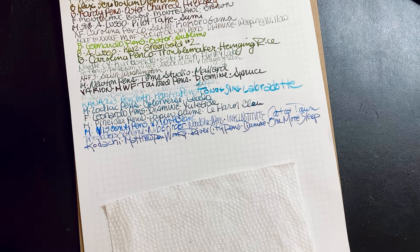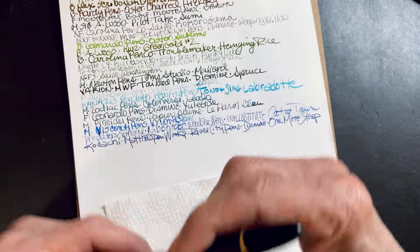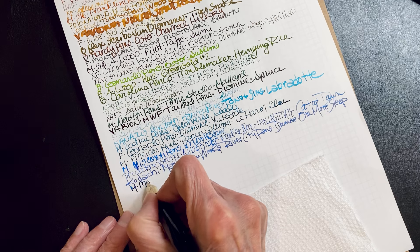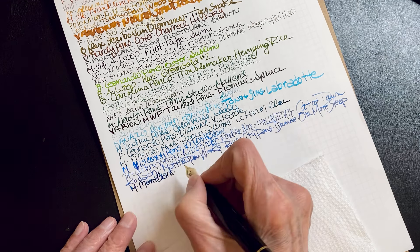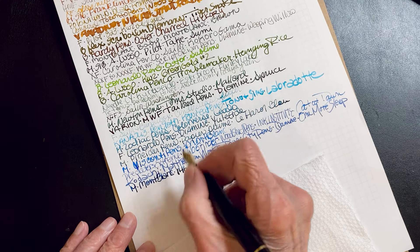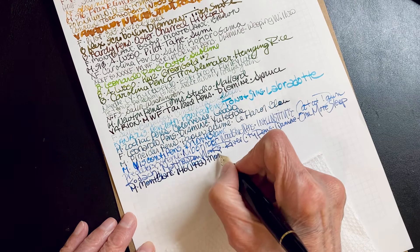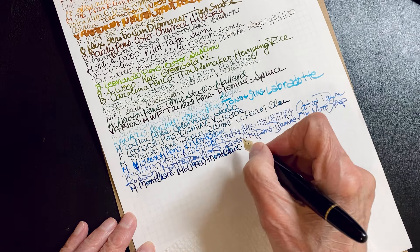This one is from the Atlanta Pen Show. This one has a bit of a hard start — let's see. Oh, not this time. This is a 1-4-6; that's May 1992 — that's when it was for sale. Model ink.